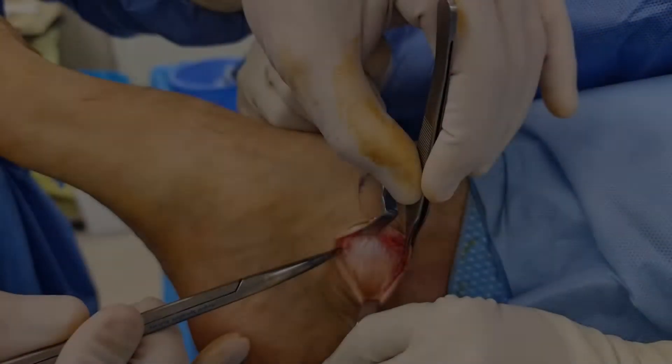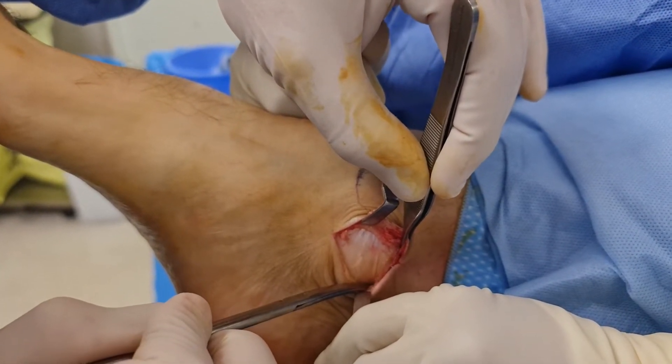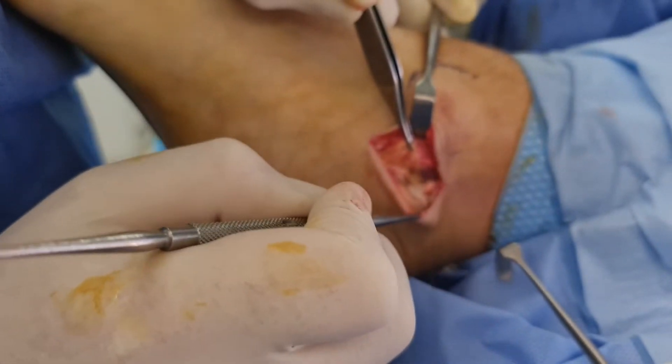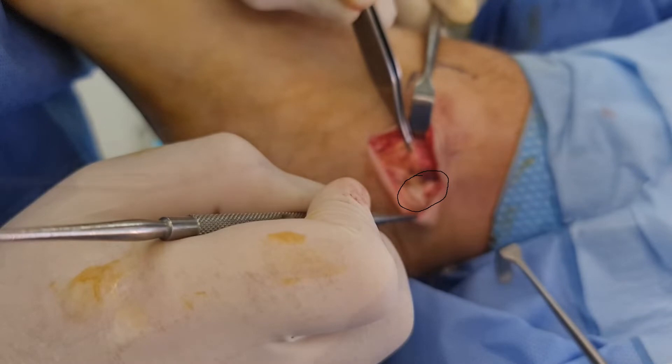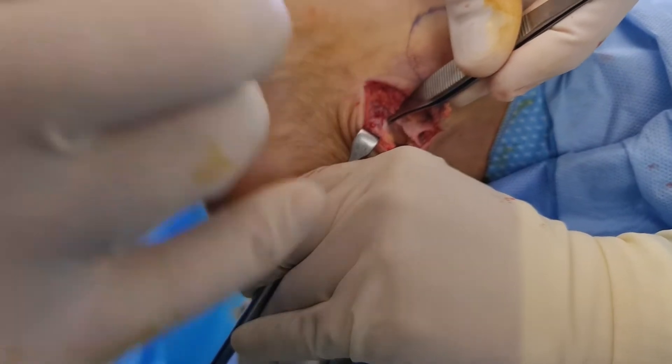After the skin incision, you can visualize the flexor retinaculum. A linear incision was made through the retinaculum, and you can just visualize the neurovascular bundle. My assistant retracted the bundle plantally, and directly behind the tibial nerve the ganglionic cyst was visualized.